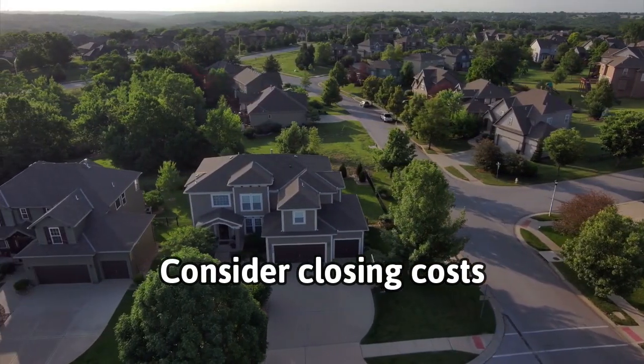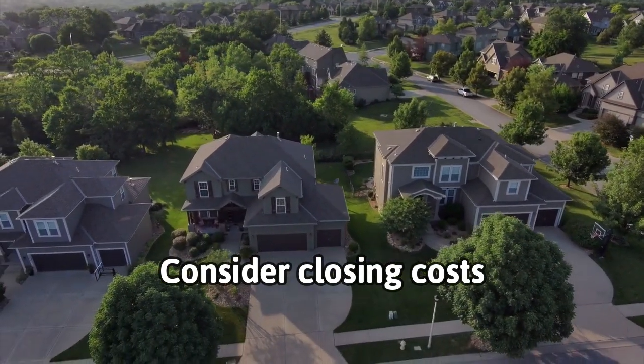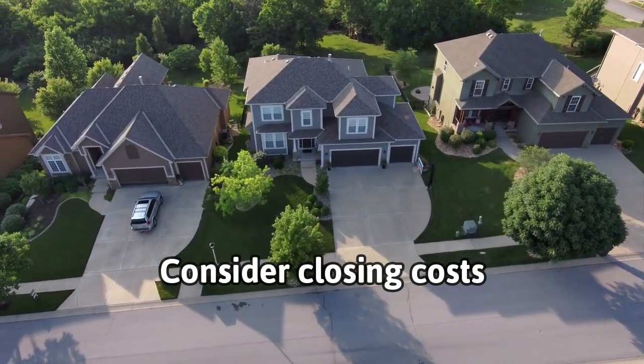The last tip is consider closing costs. The general rule of thumb is that closing costs are about two to five percent of the purchase price of a home. Factor that into what you're placing an offer on. Also think about your down payment — are you putting down a down payment? You've got to have this money upfront when you close. Just know that there are going to be closing costs on the buyer's side. The seller doesn't pay for all the closing costs; they pay their own and the buyer pays theirs.